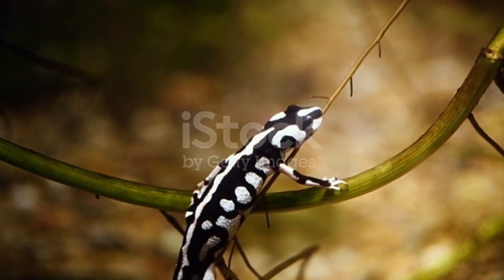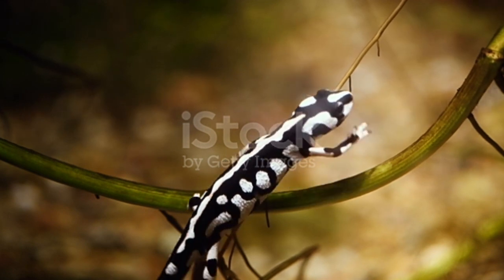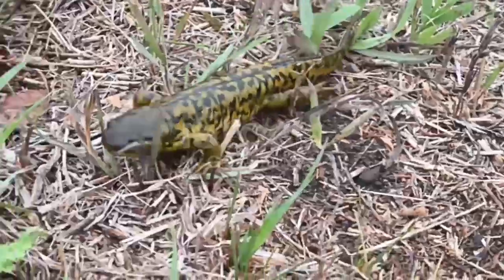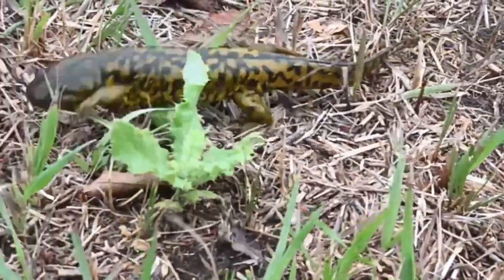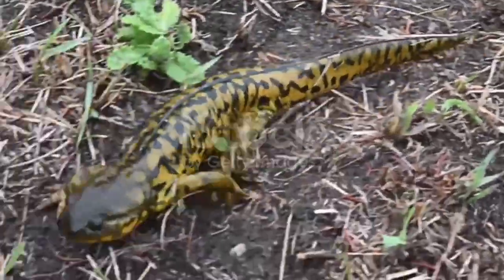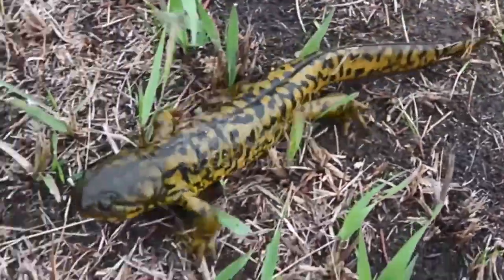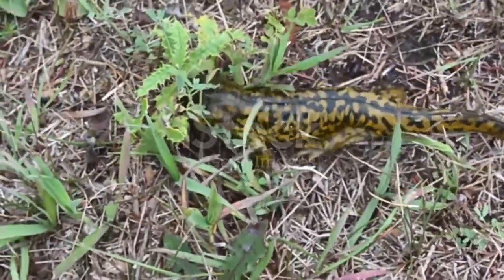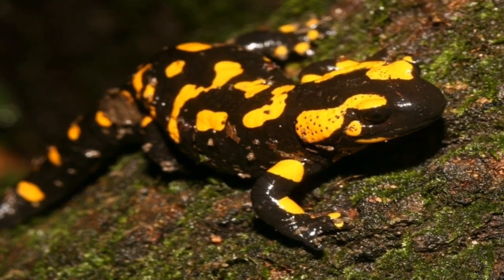Where do salamanders live? Salamanders live in North America, South America, Europe, Asia, and Central America. Some live in trees while others live under rocks. Salamanders must keep their skin moist and cool, so they normally live near a creek, pond, river, or other body of water.